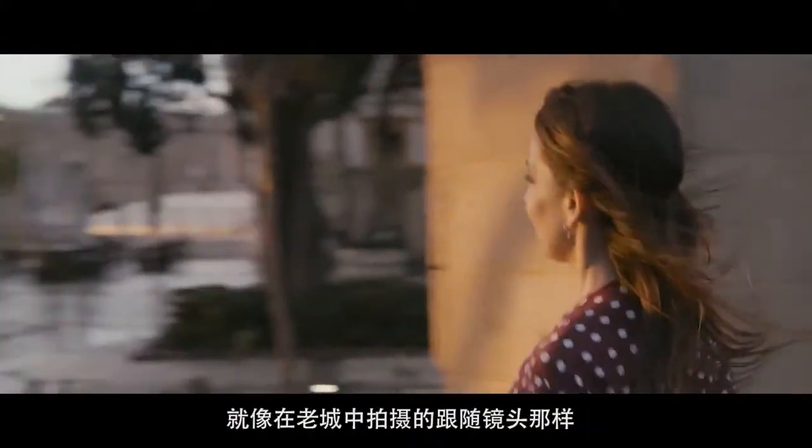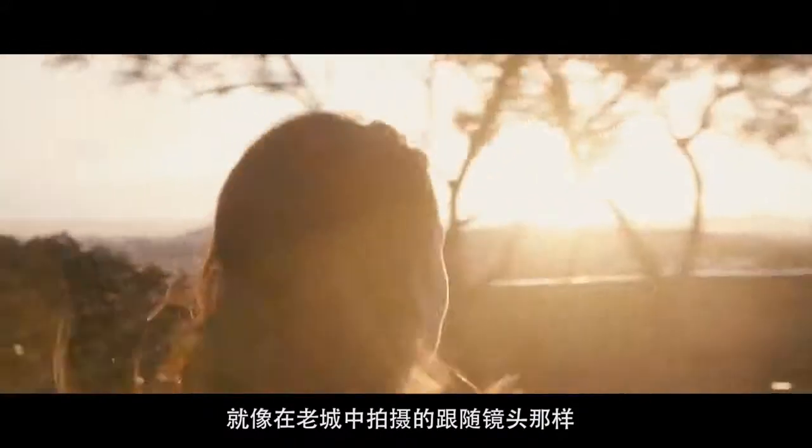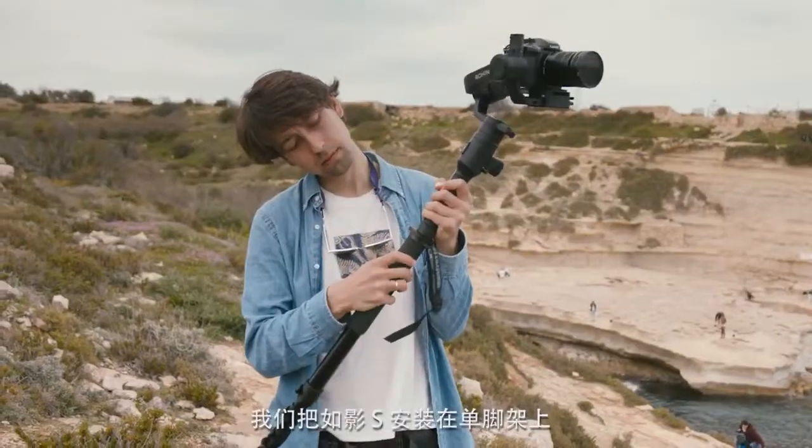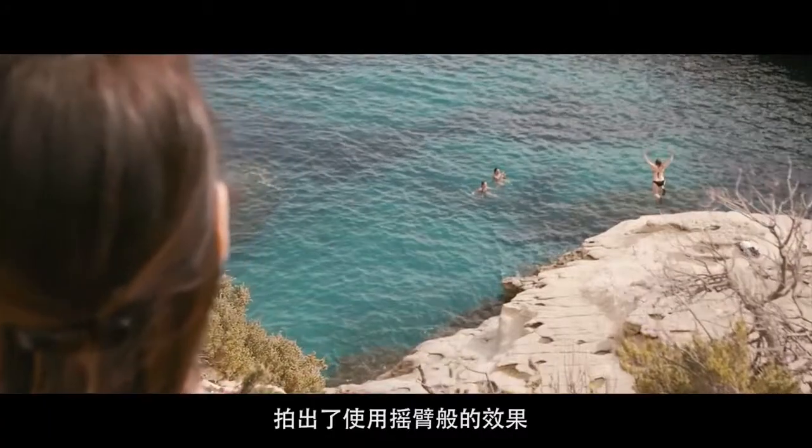The Ronin S makes it possible to capture complex scenes like the tracking shot that we filmed in the old city. We used the Ronin S mounted to a monopod for a jib arm type of shot.